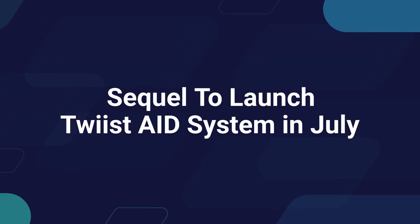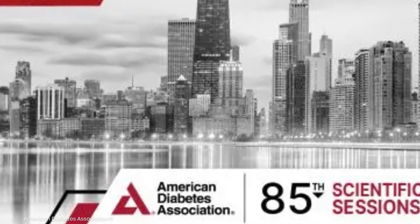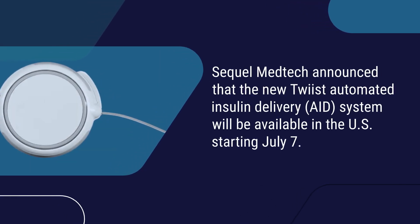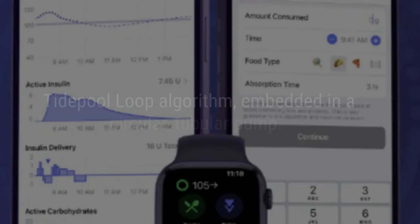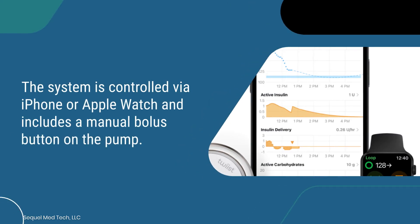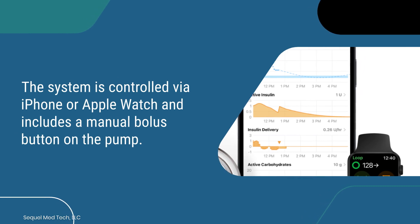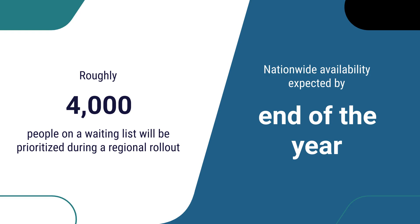Sequel Medtech announced the new Twist automated insulin delivery system will be available in the U.S. starting July 7th, unveiled at the 2025 American Diabetes Association conference. Twist utilizes the Tidepool Loop algorithm embedded in a circular tubular pump, controlled via iPhone or Apple Watch, and includes a manual bolus button on the pump. Roughly 4,000 people on a waiting list will be prioritized during a regional rollout.